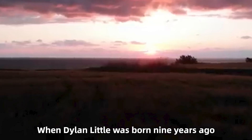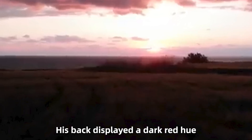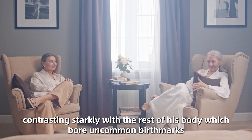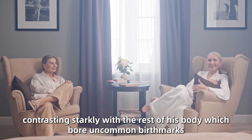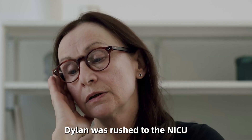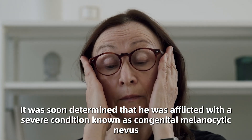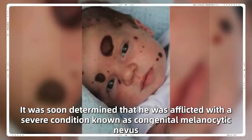When Dylan Little was born nine years ago, it was immediately apparent to the doctors that something was amiss. His back displayed a dark red hue, contrasting starkly with the rest of his body which bore uncommon birthmarks. Right after his arrival, Dylan was rushed to the NICU. It was soon determined that he was afflicted with a severe condition known as congenital melanocytic nevus.